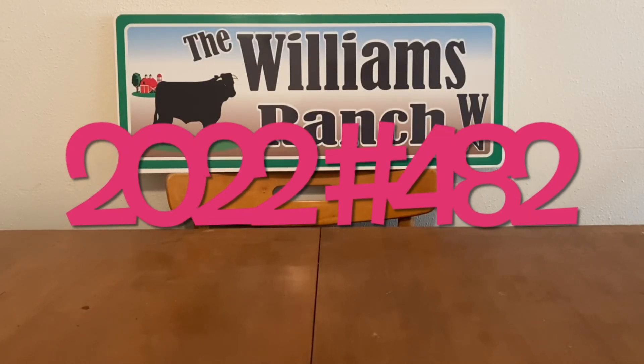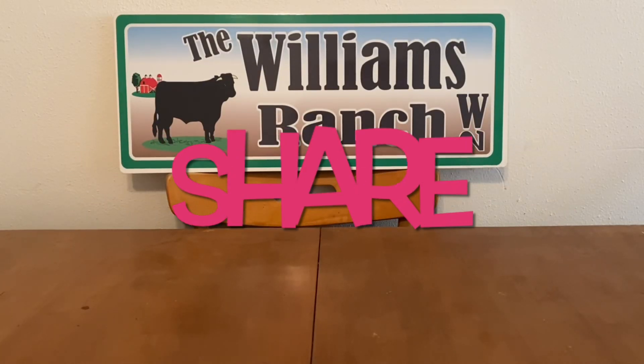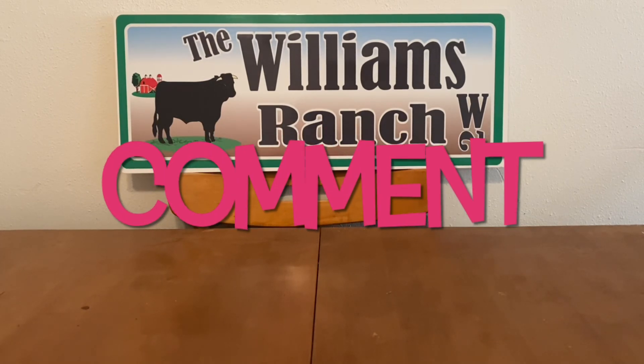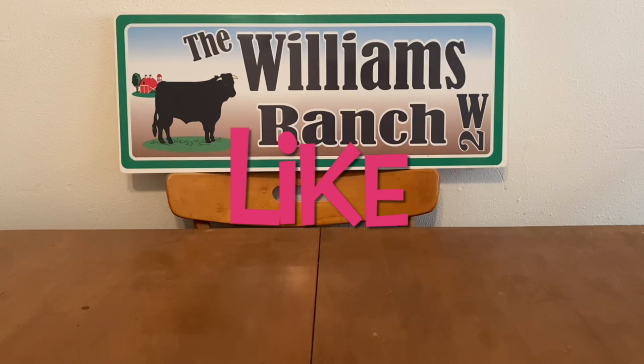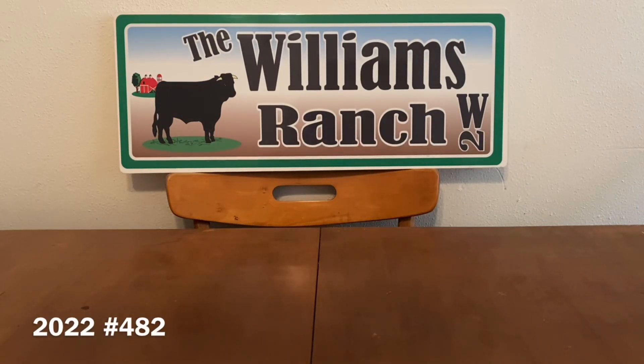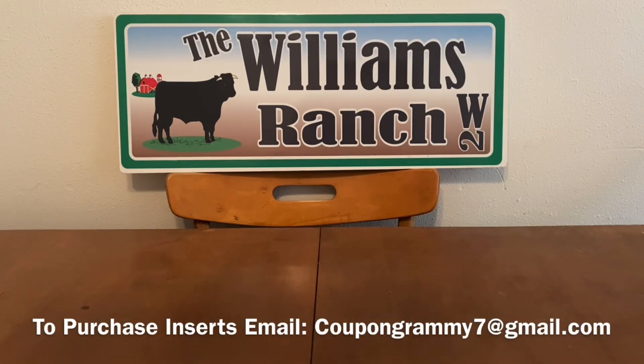Hi Ranch Fam, this is Jima. Welcome back, or welcome if you're new. What I'm bringing you guys today is a Dollar General $5 off of $30 Gain scenario for today, Saturday, July the 16th. I hope you guys are able to go out and take advantage of this Gain deal. I think it's pretty good — it's a very low out of pocket for Gain products. If you watch till the end, you'll see how much we're going to pay per item. Let's go ahead and get started.